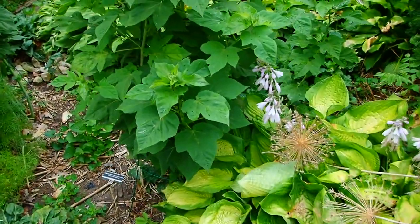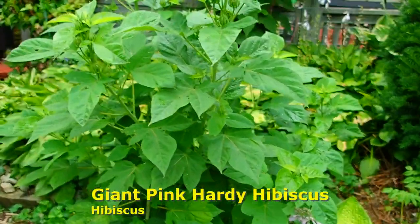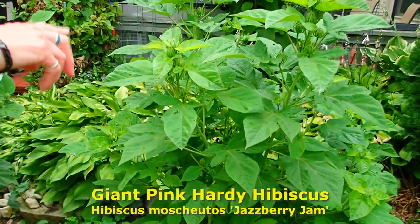Now we're waiting for our Jazbury Jam hibiscus. This is Jazbury Jam hibiscus — lots and lots of blossoms.